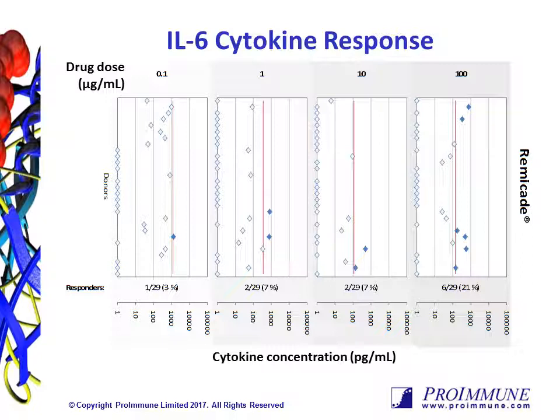On the x-axis, on a logarithmic scale, we have the measured concentration of cytokine in each sample, from 1 to 100,000 picograms per mL. Each donor is represented by a different diamond. The vertical red line is an arbitrary threshold, based on 95% of donors being negative for Erbitux. When donors are above this threshold, they are considered positive, and the diamond is filled in.